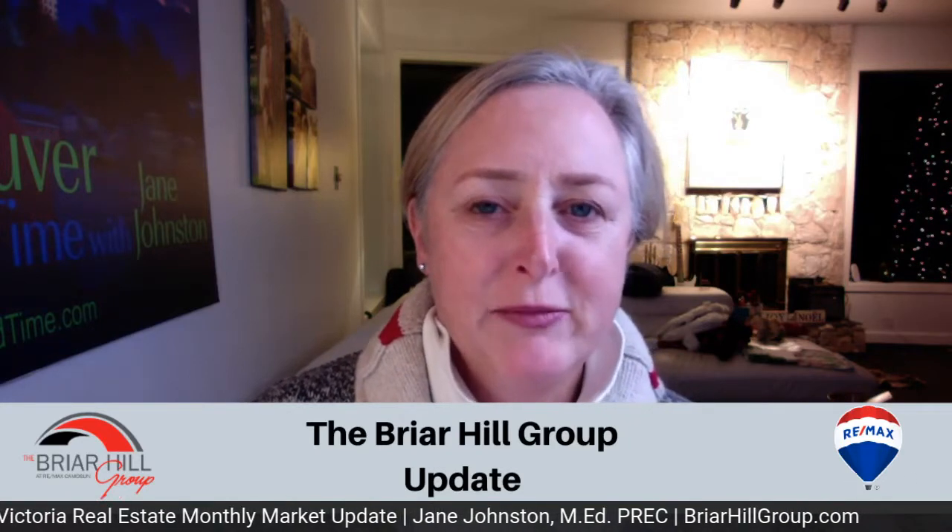Hey everybody, it's Jane Johnston with the Bar Hill Group at REMAX Camosun. It is December 6th and I thought I'd give you a market update for what's been happening in the Victoria real estate market up to November 30th for 2020. So let's get started.